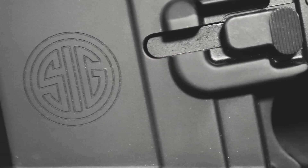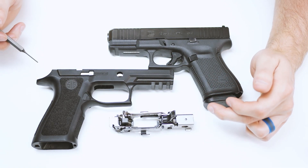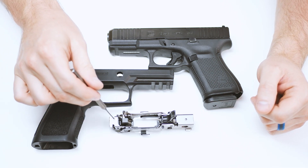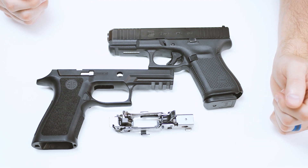Think of the P320 like the AR-15 of the pistol world. Thanks to the way SIG made the P320 modular, you can build this gun in about as many configurations as you can order a slush from Sonic. Typically, your fire control unit is pinned into your frame just like it is on a Glock — but not here. This is big for maintenance.